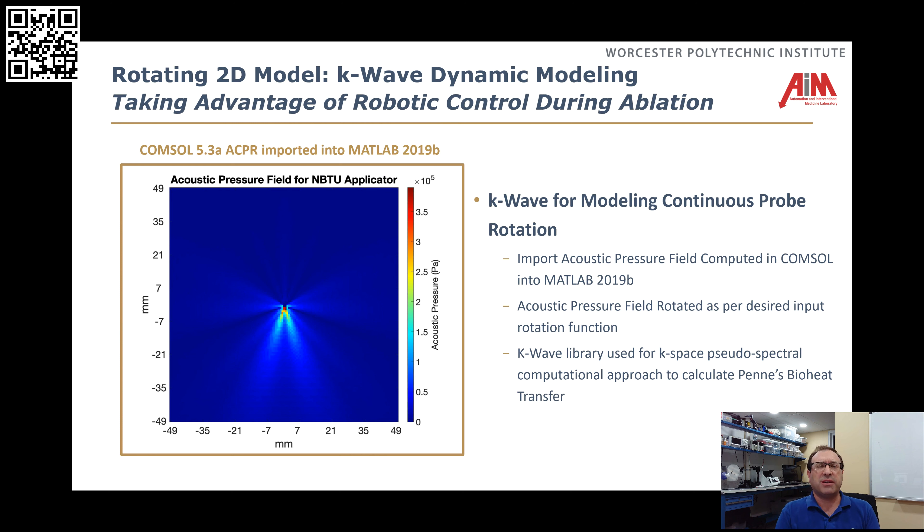Now that we have this, we want to use it to control the ablation shape. What I just showed you means I can put a probe in, power it up, and see what the temperature field for that probe is going to look like. But what we really want to do is determine some arbitrary shape to ablate that will reach a particular thermal dose. To do that, we want to leverage the robot — we're going to put this probe into the tissue and rotate it. By adjusting the contour or the speed as we're rotating it, we can create an arbitrary ablation shape that gets the appropriate profile we want.